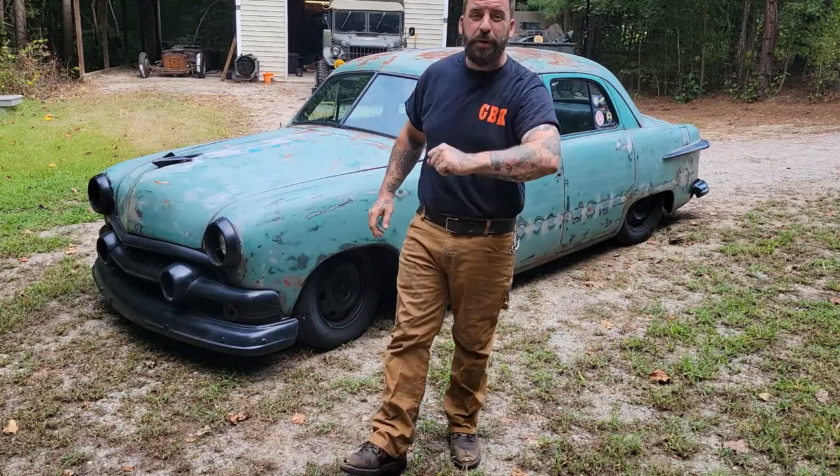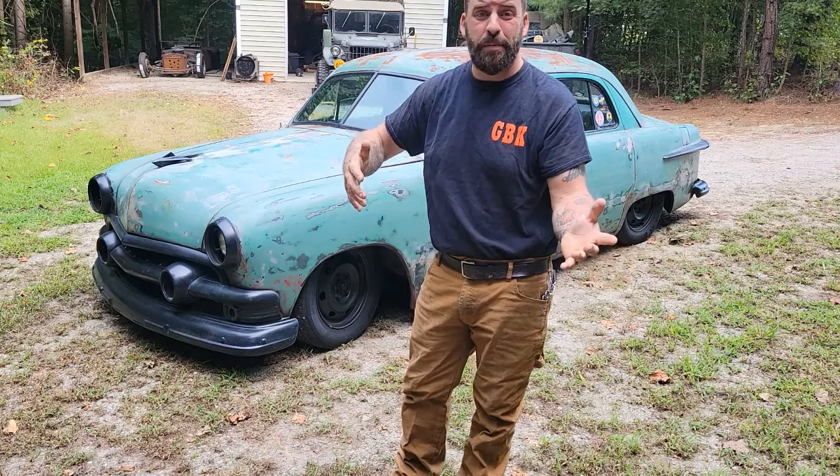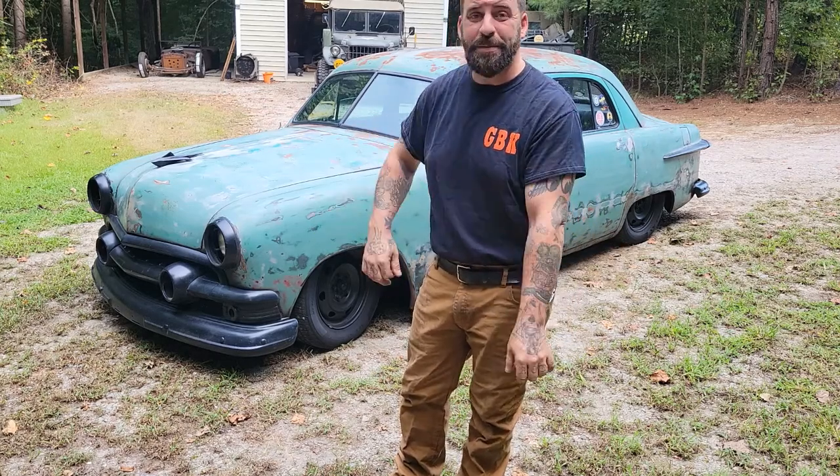Welcome back to Greasy Boy Customs. Today we're going to do something a little bit different — we're going to talk about a project I finished a while back but never got the chance to film. Let's dive into my shoe box.